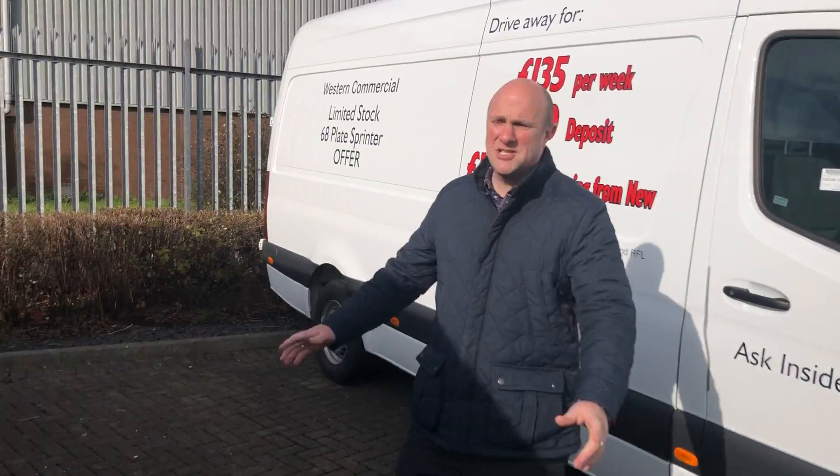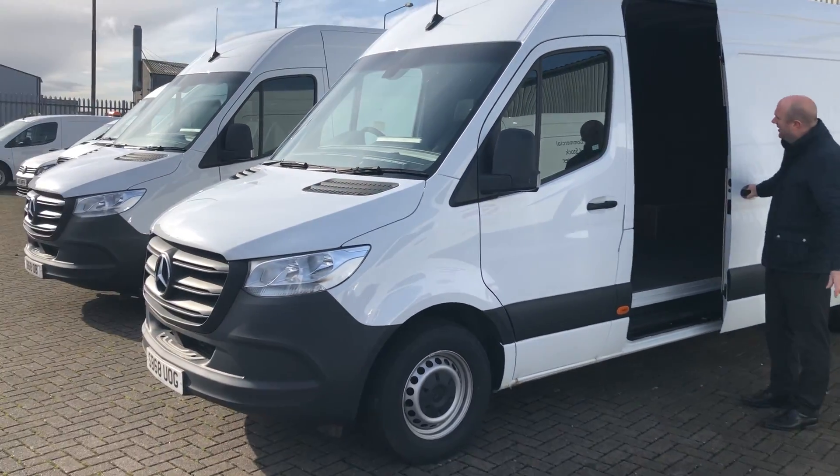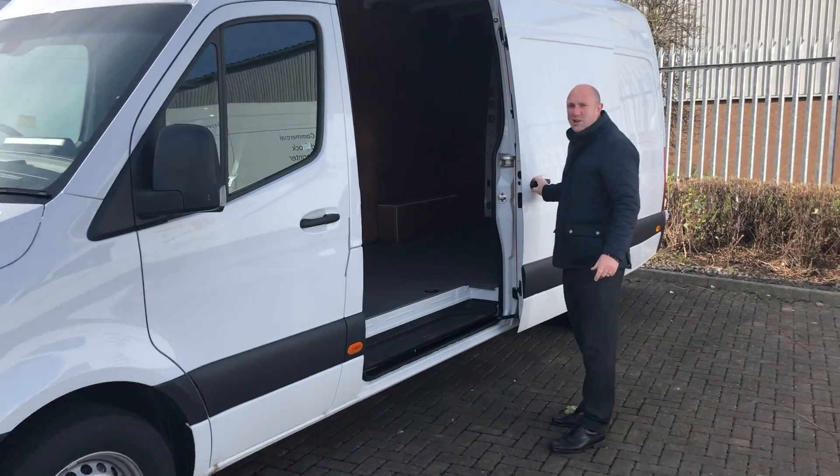We've got our van here. This is the same example — pre-reg, delivery mileage, ply lined at the back.